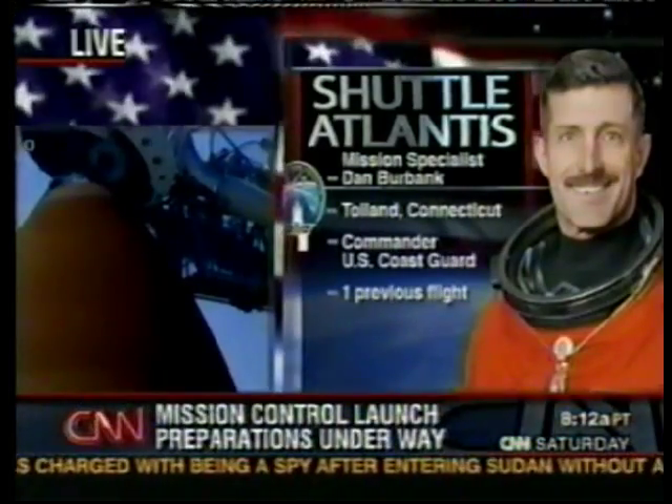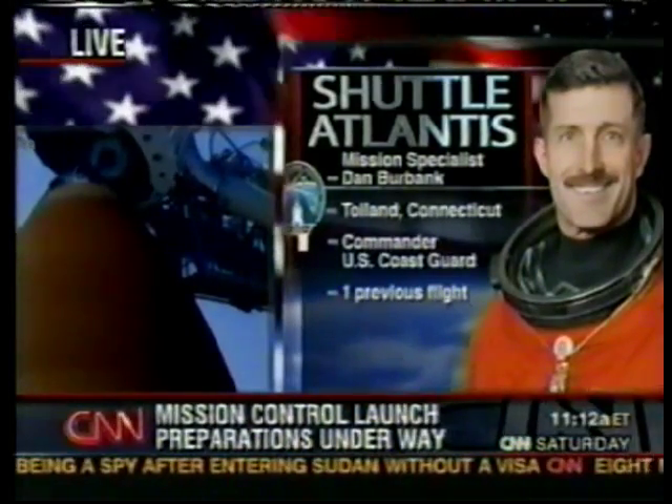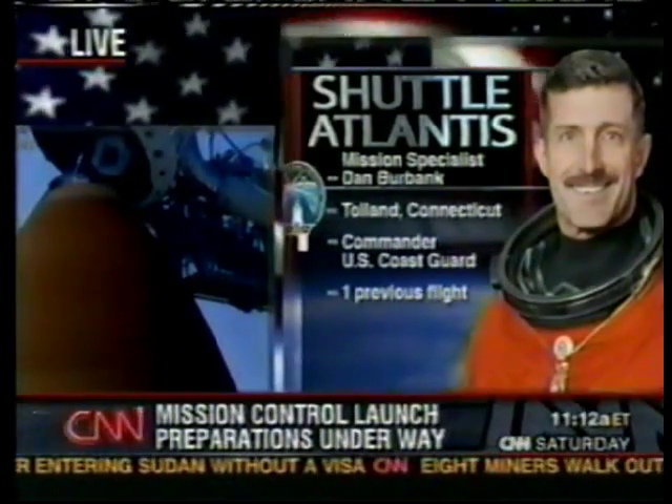Joe Tanner last flew with Brent Jett as commander on STS-97 to the space station. He has a lot of experience as a spacewalker and was on one of the Hubble repair missions. He's affectionately known as 'Papa' by the crew — he's 56. There's also a woman going up on this flight: Heidi Stefanyshyn-Piper will be the sixth U.S. woman to perform a spacewalk. She talked about having a teenage son who thinks it's pretty cool that mom is going up. She's also a diver, which she says will help her with the complex spacewalks — she has two planned with Joe Tanner.